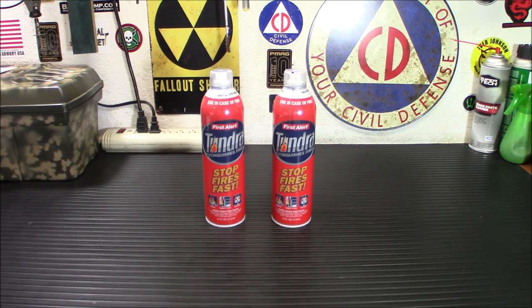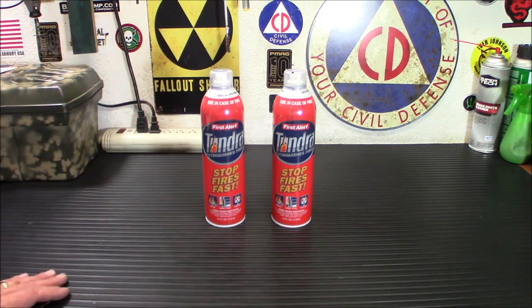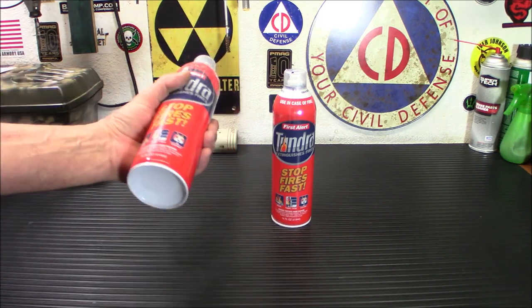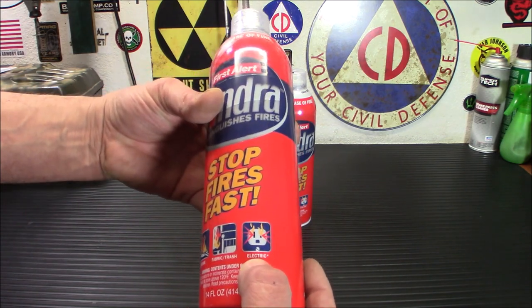If you have to use this in the kitchen for a grease fire, you're covered — just wipe everything down, wash it off, and everything's okay. These are ABC fire extinguishers, meaning they'll handle all three basic fire types: grease, fabric and trash, and electrical.